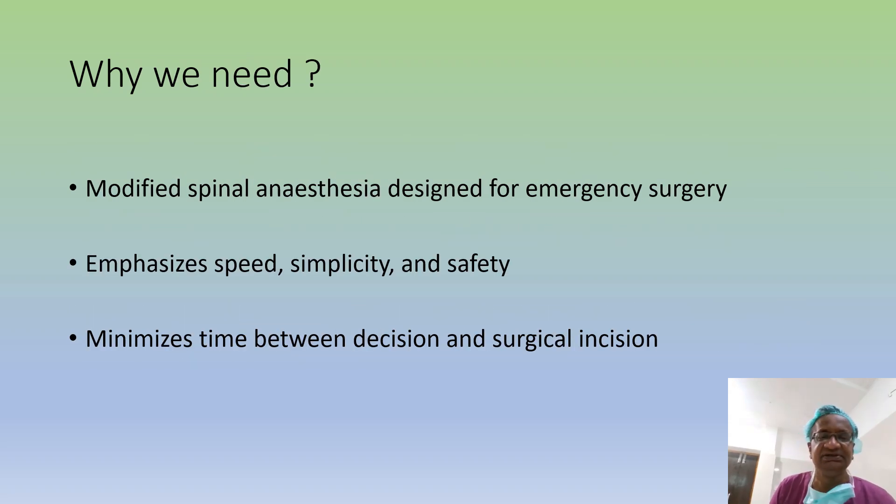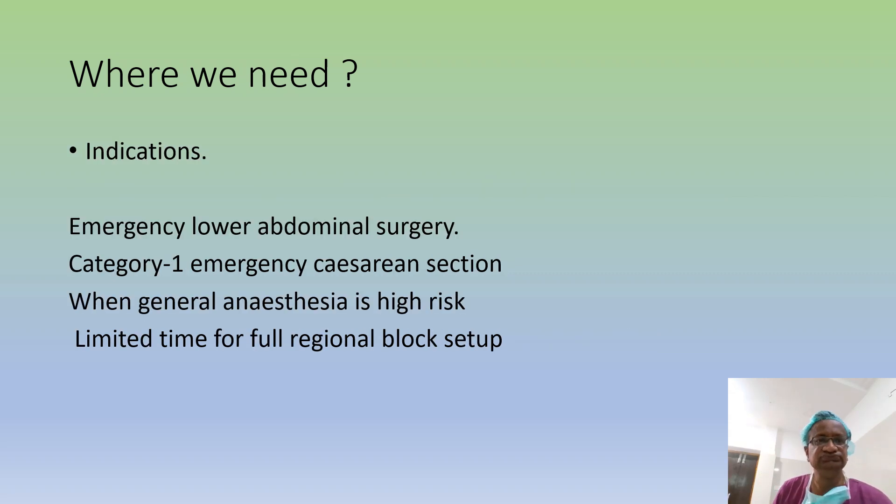Why do we need it? Modified spinal anesthesia is designed for emergency surgery — speed, simplicity, and safety. When decision-to-surgical-anesthesia time is short, Category 1 emergency LSCS is a must. You want to be very fast but general anesthesia is high risk. That is where RSSA plays its role. We have limited time for full original block setup.